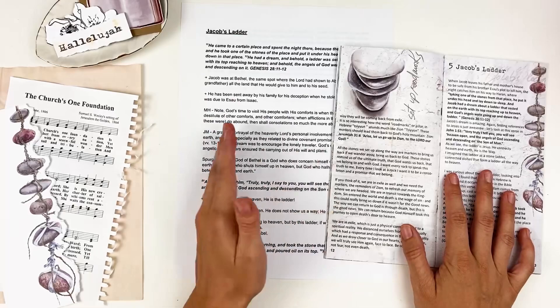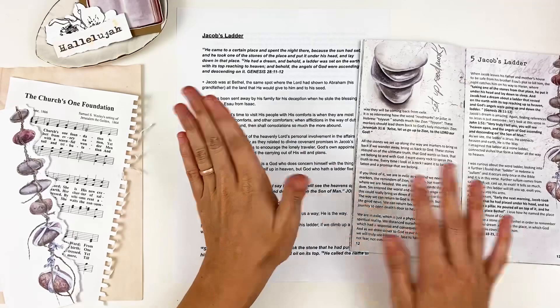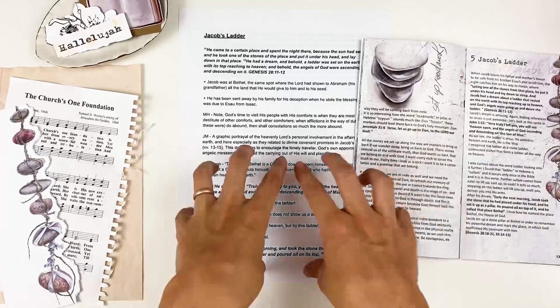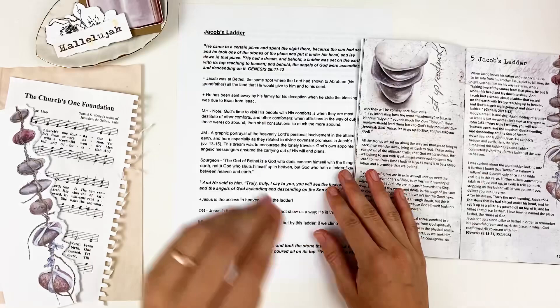I would highly encourage you to do that study, and that is why I'm sharing this — as an encouragement. I am not a Bible teacher or a pastor. I have not been to Bible school. I am taking the education of other scholars and theologians — men who have deeply studied the Bible — and I'm using their notes and their commentary to pull things together as I study God's word.